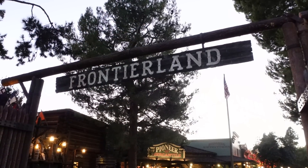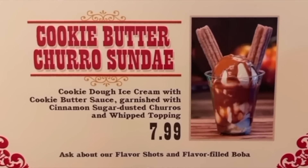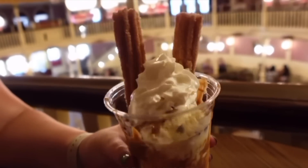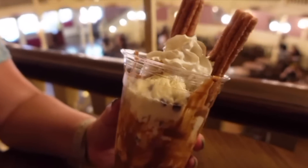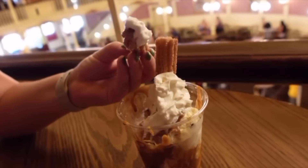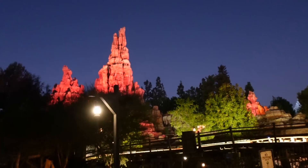We're headed into Frontierland, going to the Golden Horseshoe. The next food item on our list is the cookie butter churro sundae — $7.99, and it is so delicious. It's cookie dough ice cream with two churros inside. We're not sure how long the cookie butter sundae will be here, but we're hoping, like the Darth by Chocolate, it sticks around. If you're a fan of cookie dough ice cream, cookie butter, and churros, this sundae is for you.